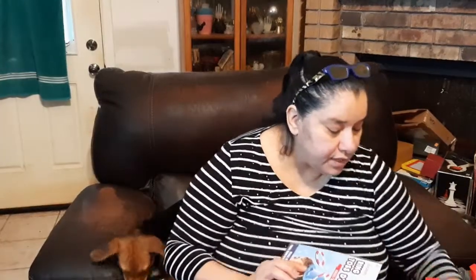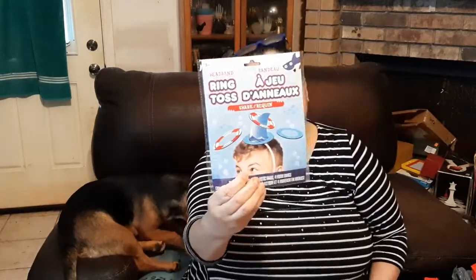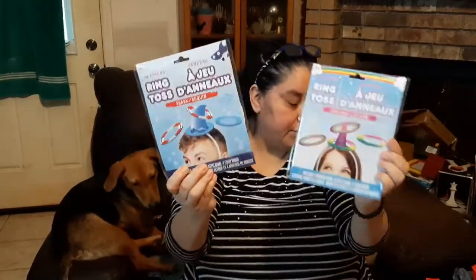You guys are going to love this. I found these ring toss games. The rings are like a thick rubber and you put them on a cone hat. This one is a unicorn hat with a heavy-duty elastic that you put on like a party hat, and it comes with four foam rings. This one is a shark and the rings are like a little lifesaver. These would be fun for adults or kids, especially for parties or just hanging out at home.